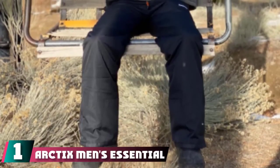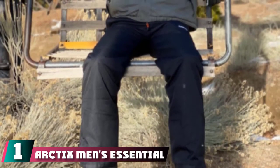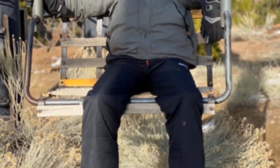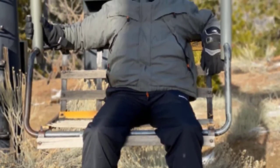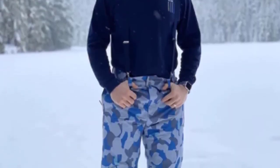At the first position of our list, we have Arctics Men's Essential Snow Pants. This lightweight option from Arctics is designed to keep users protected from harsh weather. The Arctics Men's Essential Snow Pants are made with 100% polyester with Thermalock coating, providing as much comfort as possible, and also coming with adjustability features that make for the perfect fit.